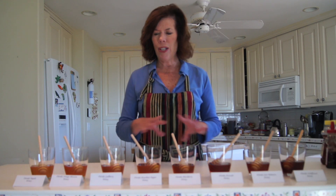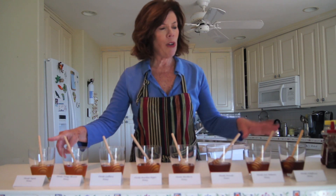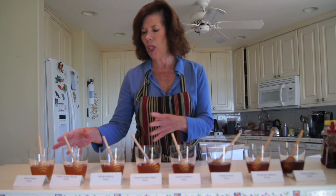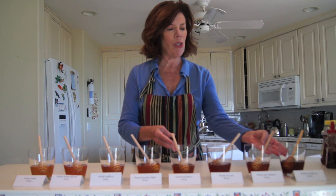I have a whole array of honey here, starting with Tupelo and ending up with wildflower. You can see that there's a lot of diversity in the color, starting with the white, almost white color, to golden amber, and then to dark.